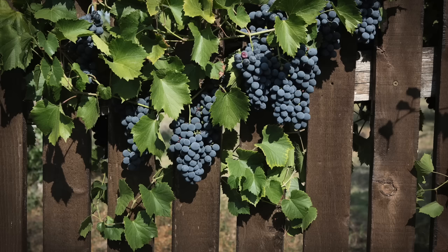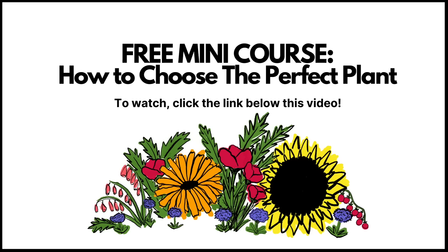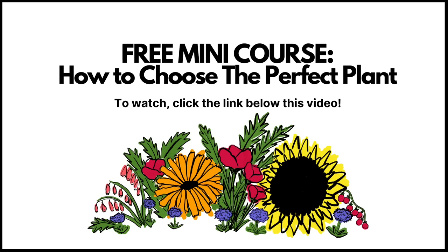If you would like help researching plant ideas — choosing the right plant for the right place in your yard, wherever you live — I have a free mini course I created called 'How to Choose the Perfect Plant.' It's free, about an hour long total. To access it, you just create a username and password to keep track of your progress. It's linked in the description below.